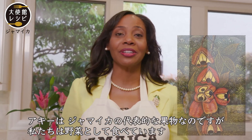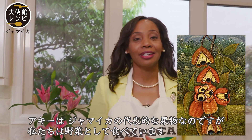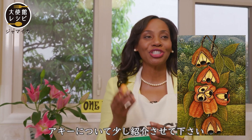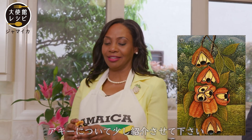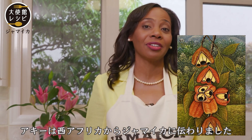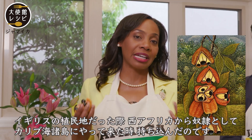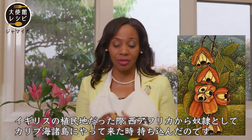Ackee is Jamaica's national fruit, but we eat it as a vegetable. Let me share a little about ackee. Ackee came to Jamaica from West Africa when we were a colony of Great Britain and African slaves were coming to the Caribbean region.